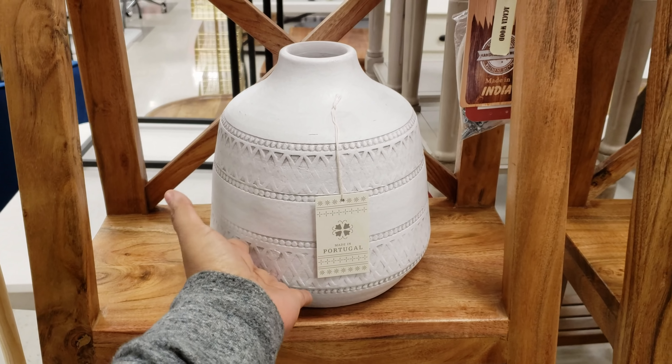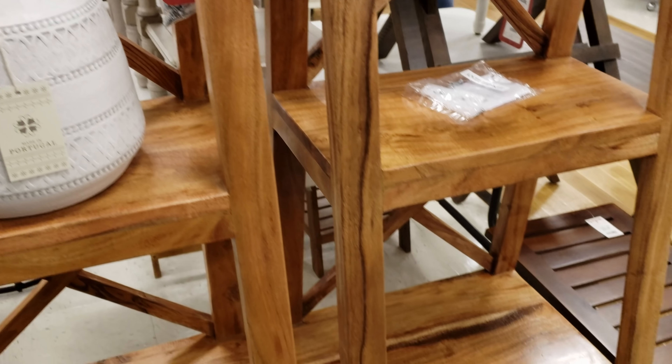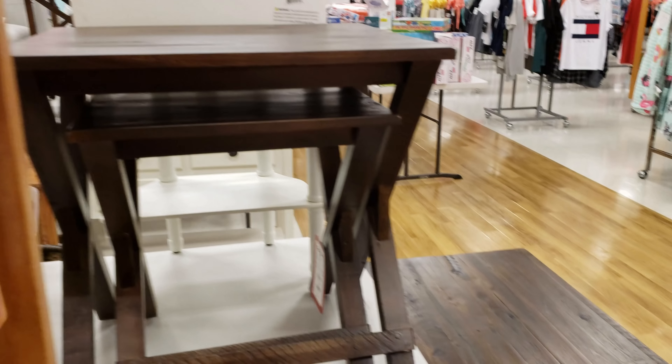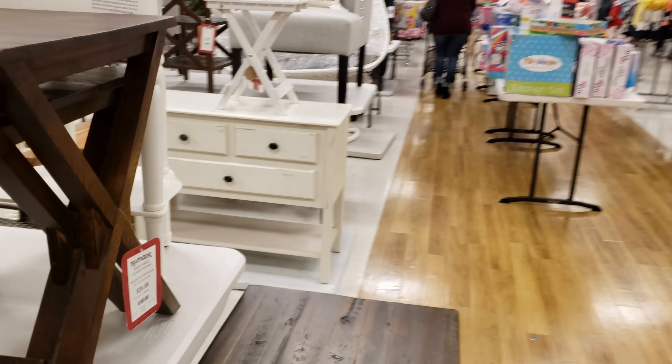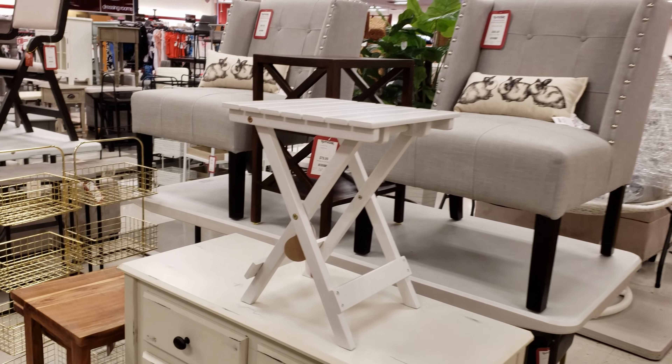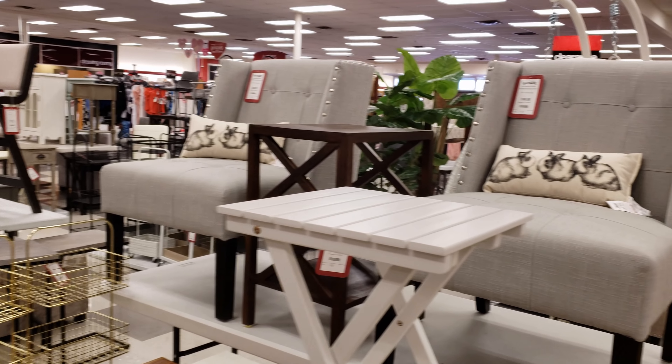Yeah, this one is going to be $13. I don't think this is the same one — I think this is the smaller one. But if it was designed like this, it was bigger. I don't know, but you were in love with the shelf. Oh, look at that bunny pillow — how cute.